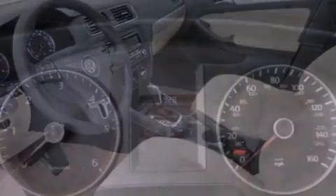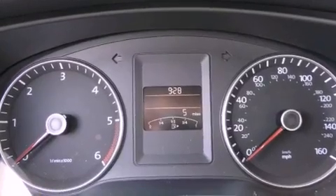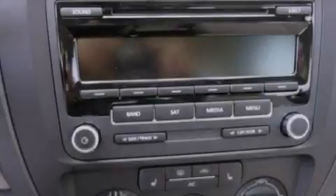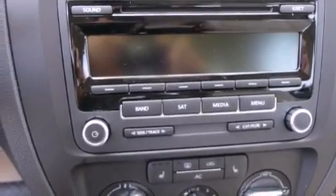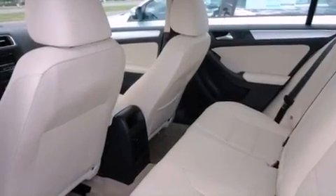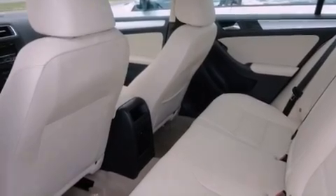The following features are also included: a split-folding rear seat, cruise control, a rear window defroster, a CD player, a leather-wrapped steering wheel, a passenger side vanity mirror, a security system, traction control, a keyless entry system, and air conditioning.